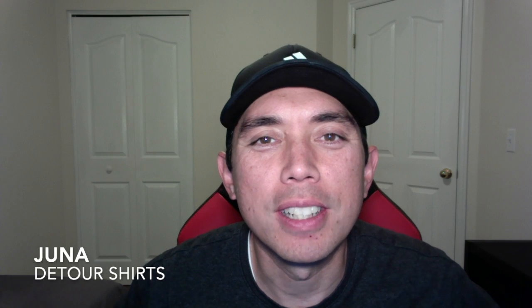Hey everyone, this is Juno with Detour Shirts. In this video I'm going to talk about my Merch by Amazon Tier 10 Strategy Part 1. Let's go!